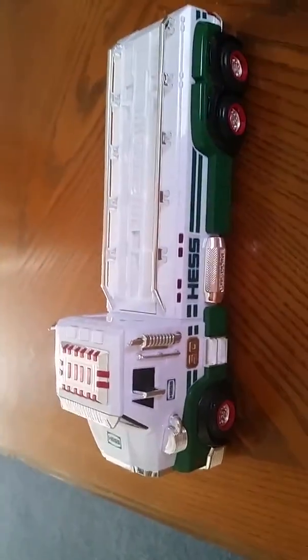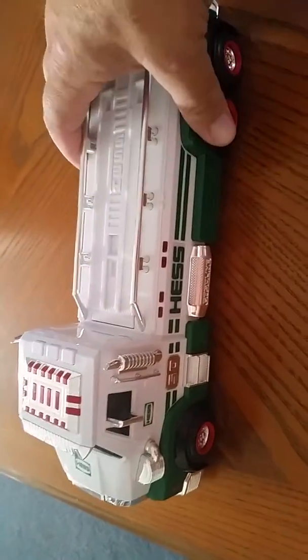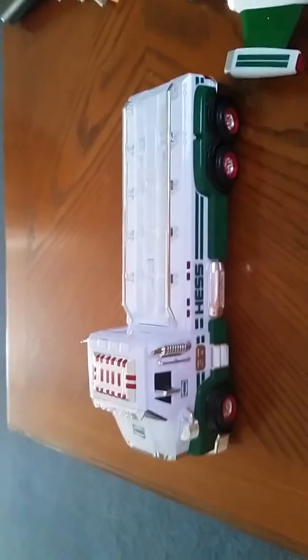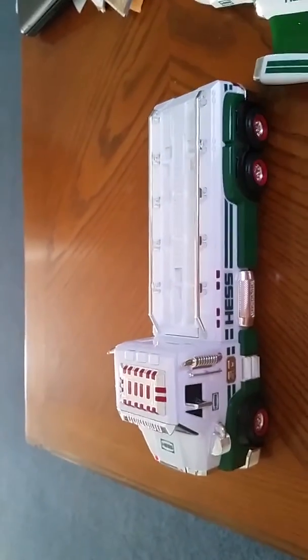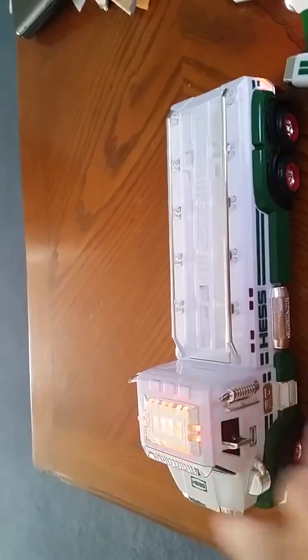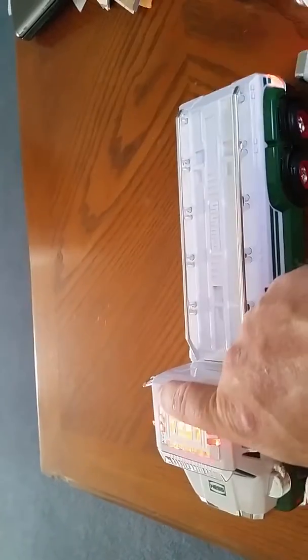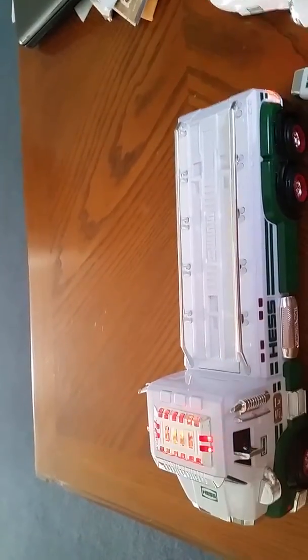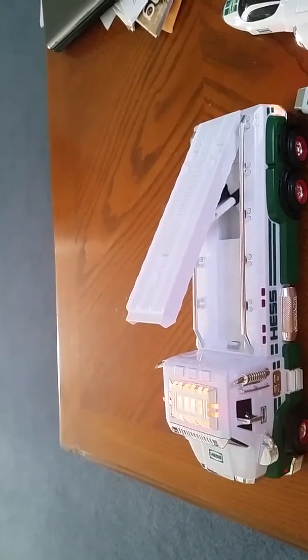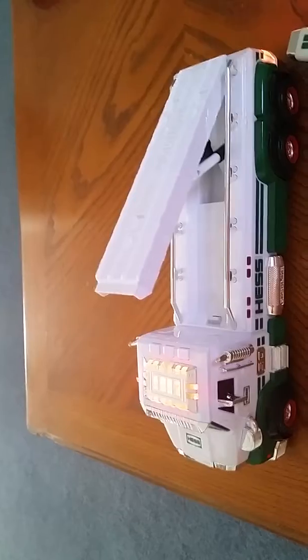Hey y'all, check out the new Hess toy — it's the 50th anniversary Hess truck, commemorating 50 years. The Hess truck is also a separate truck I showed you before, but check this little button out right here. Hold on, there we go — getting ready for launch.